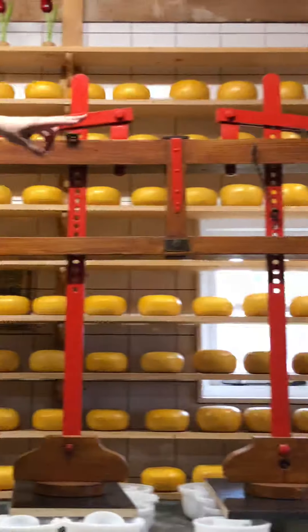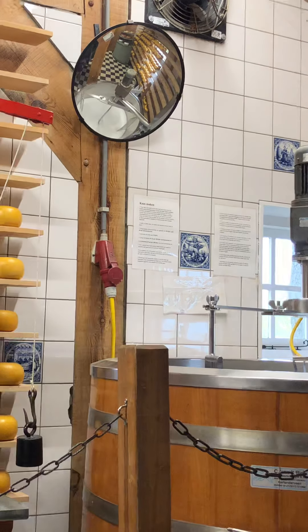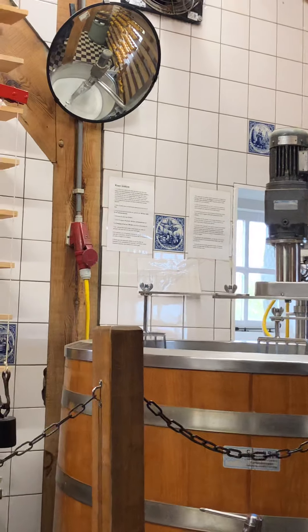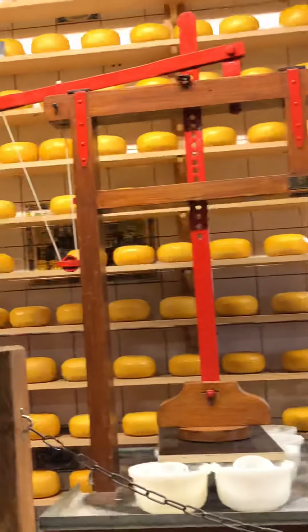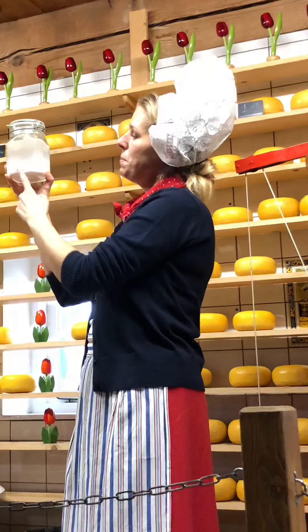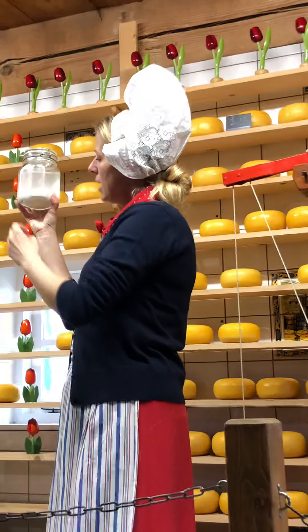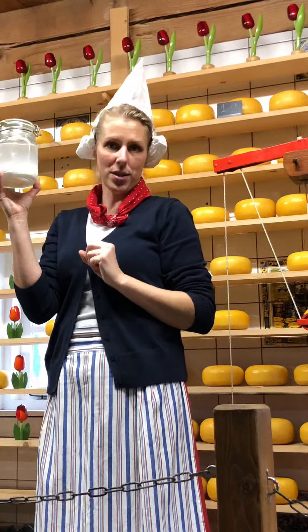In about 40 minutes the milk is thick like a pudding. We cut the pudding with three special rotating plates. By cutting the pudding, it separates into water and cheese — whey and curds — and that is what you can see over here. 90% becomes whey, water, and only 10% becomes curds, which is the cheese. To make one kilogram of cheese, you need 10 liters of milk, so cheesemaking is an expensive process.